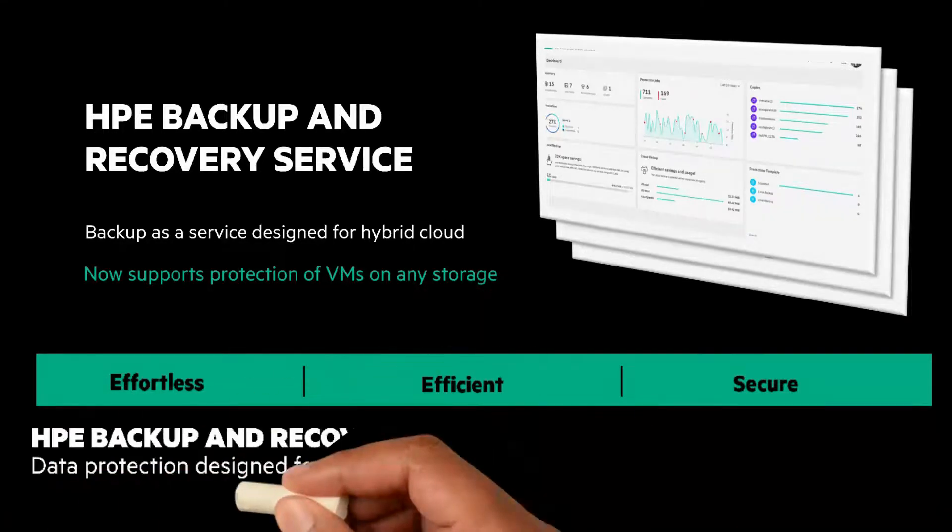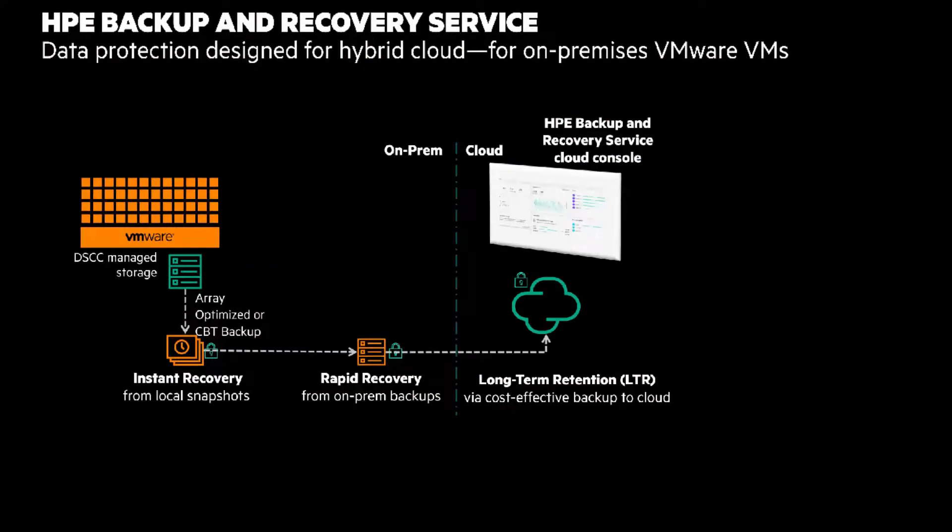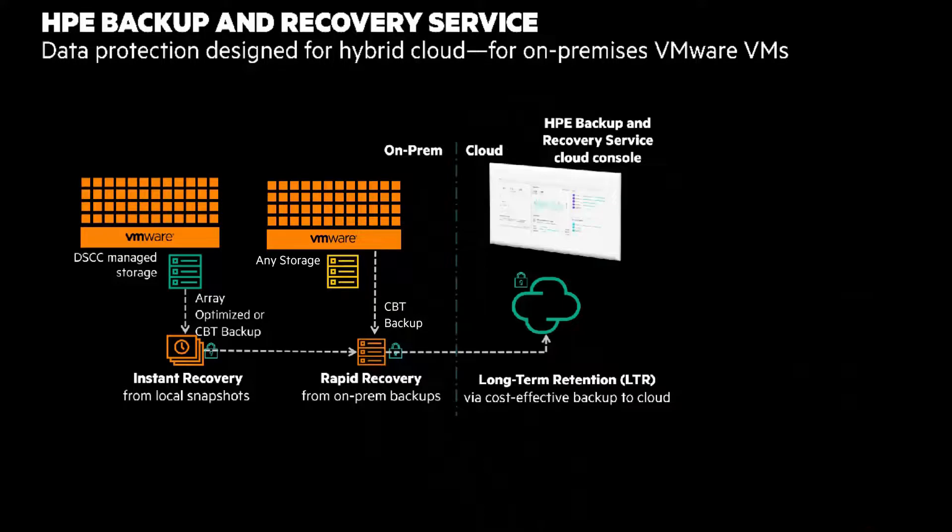Let's look closer at simplifying with the HPE Backup and Recovery Service. There are two data protection paths. The first is what we originally offered with the service using HPE Electra and HPE Nimble Storage with Snapshot integration. The service also includes any storage using the VMware storage APIs for data protection, meaning the service now supports virtual machines using any storage — HPE or non-HPE.